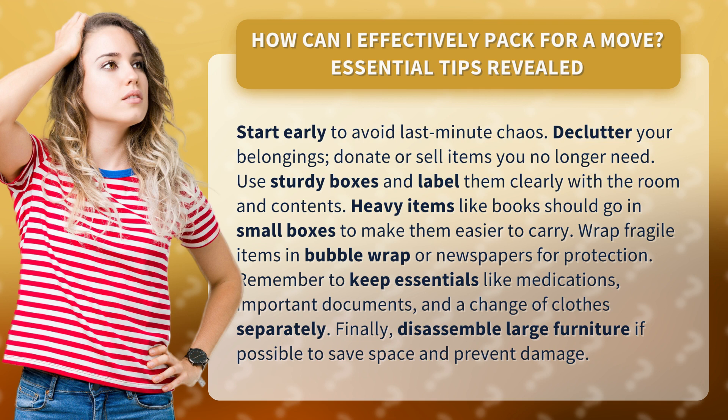Remember to keep essentials like medications, important documents, and a change of clothes separately. Finally, disassemble large furniture if possible to save space and prevent damage.